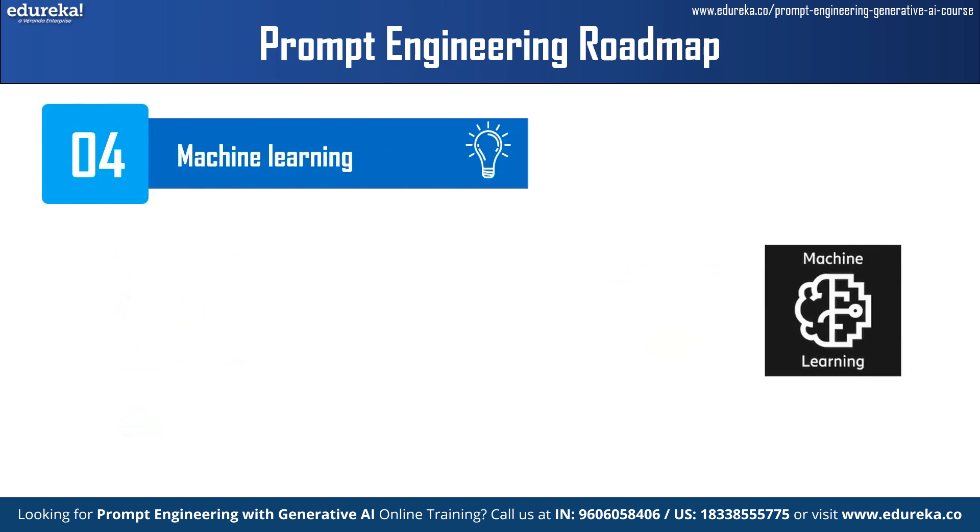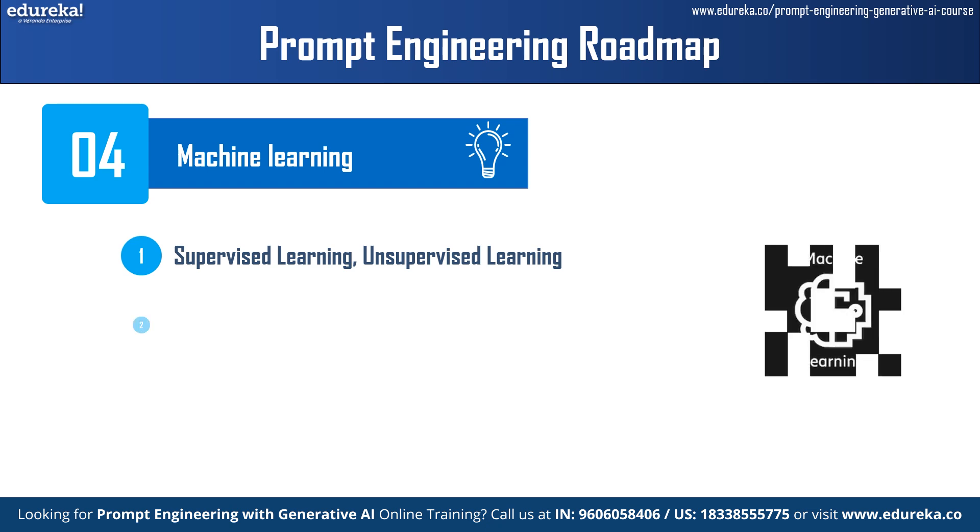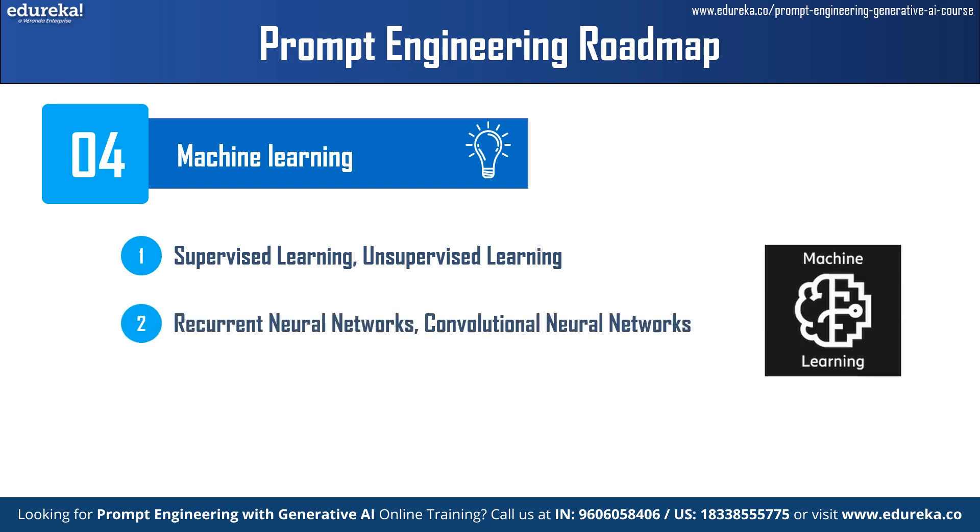Step 4 is machine learning. Gain knowledge of machine learning algorithms, models, and techniques including supervised learning, unsupervised learning, and deep learning. Learn about neural networks, recurrent neural networks, convolutional neural networks, and transformers, which are commonly used in NLP tasks.